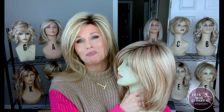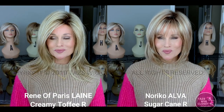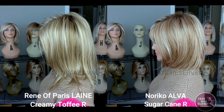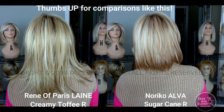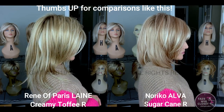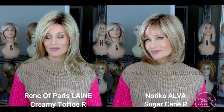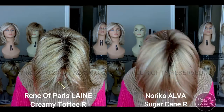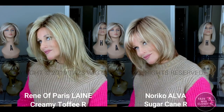So that's it. Now it's time for our side-by-sides, both in indoor and outdoor light. I hope this was helpful to you. See you next time on Taz's Wig Closet at Wig Studio One.